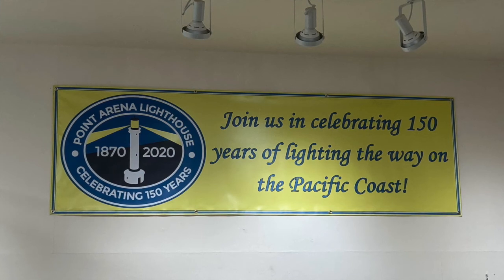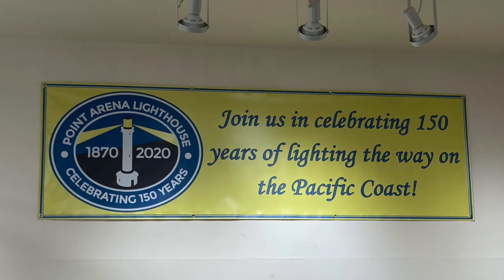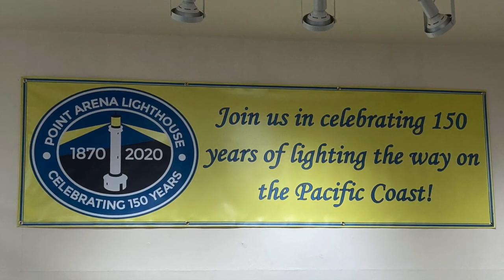We hope that you have enjoyed this exhibit showing how the Point Arena Lighthouse has inspired the many artists who live in this area. We hope that the lighthouse will continue to light the way on the Pacific Coast for many decades to come.